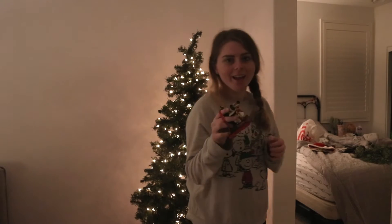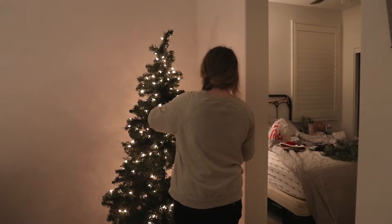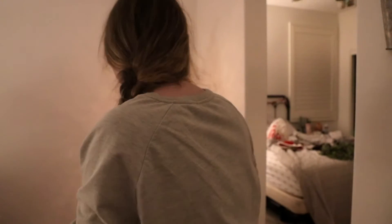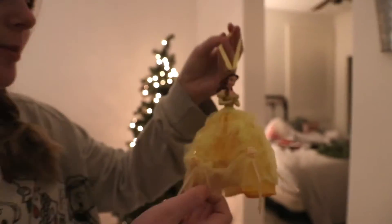We're decorating my tree! This is the first ornament — the lighting isn't great here but that's alright. This one is from Hollywood Studios from my Make-A-Wish trip. I love this one so much. And this is one of my absolute favorites — it's felt. I love this one so much, it's so pretty.